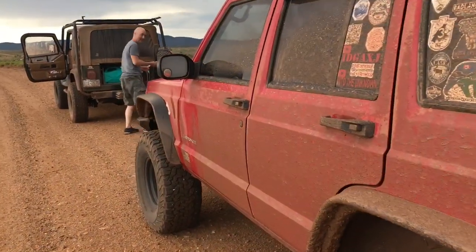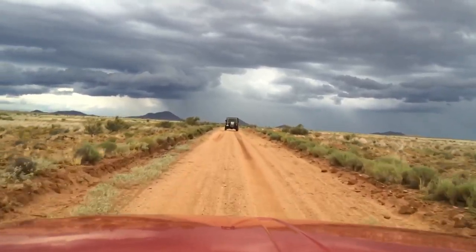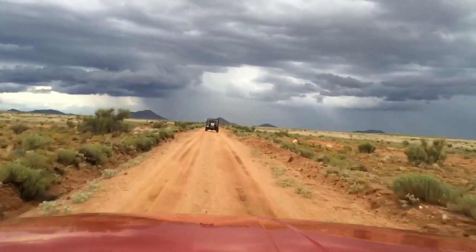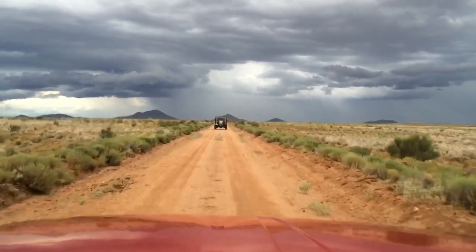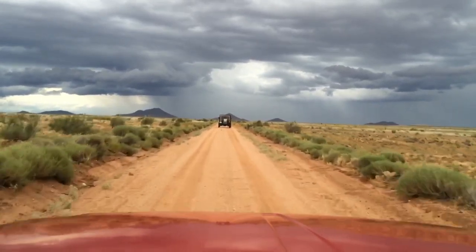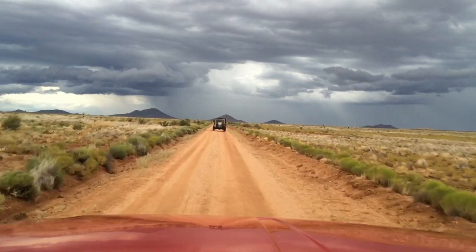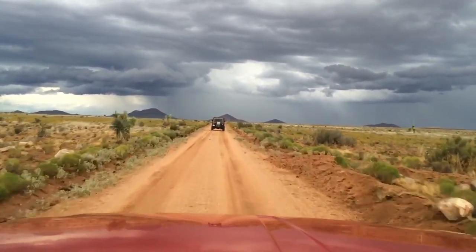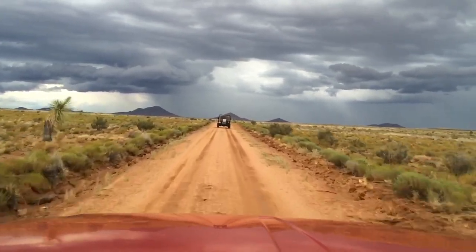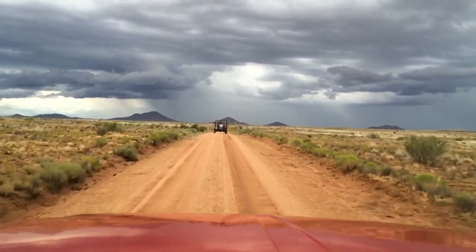We were so excited to get on the trail we completely forgot to air down after driving on the highway for so many miles. It is a relief to finally be on a dirt road and for the weather to cool down. It is a very nice start to this trip and I'm looking forward to whatever lies ahead.